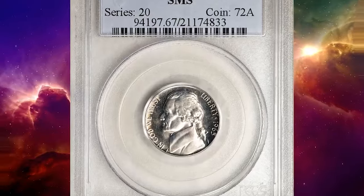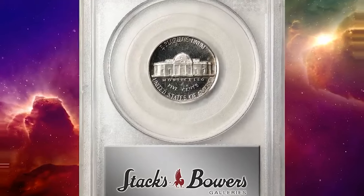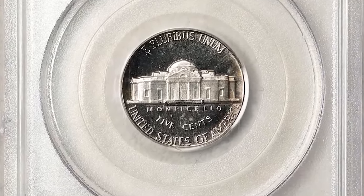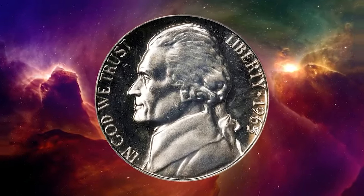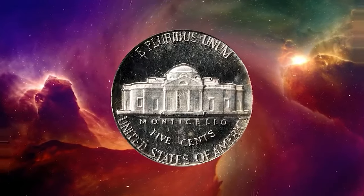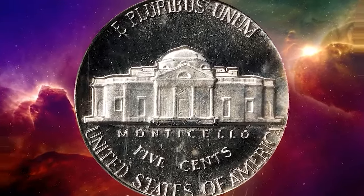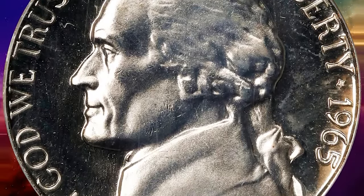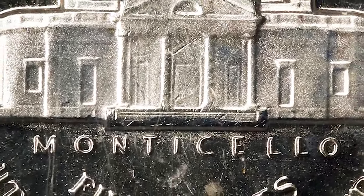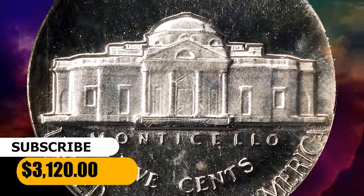This is a 1965 Jefferson nickel from a special mint set — a profound strike and condition rarity that combines an uncommon degree of field-to-device contrast for the type with virtually pristine surfaces and a captivating silver-white appearance. The 1965 is the most challenging of the three regular-issue SMS Jefferson nickels of the 1960s to locate with deep cameo designation from PCGS. The superb gem ended up selling for $3,120.